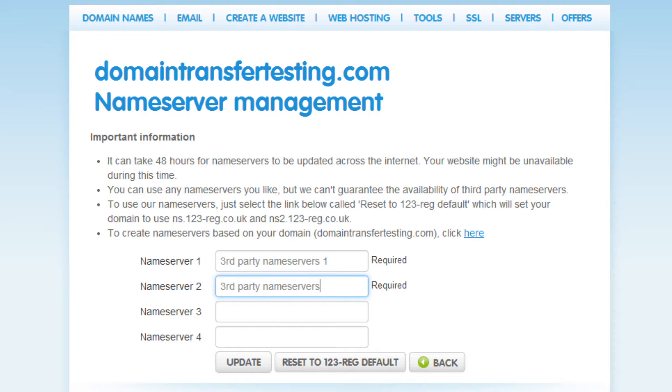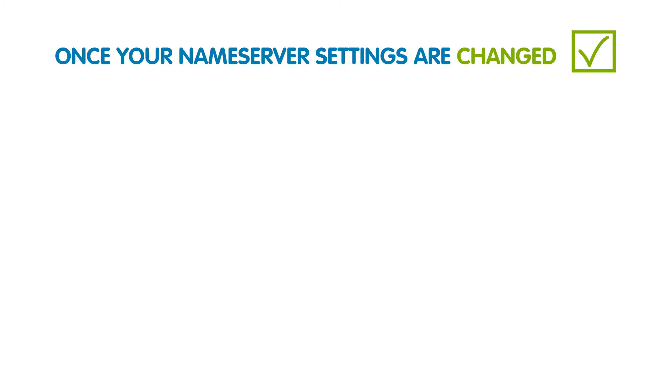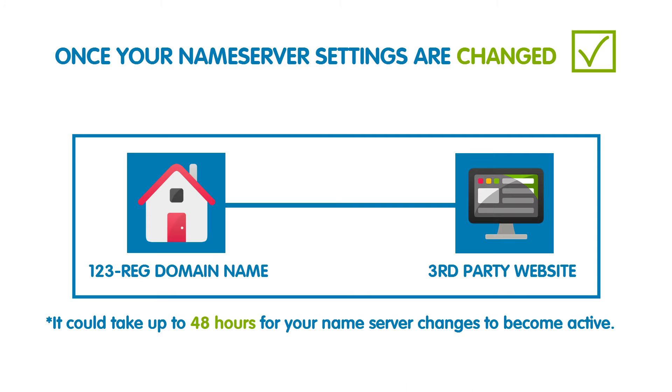Once you've entered them, just click Update and you should see a message stating your settings have been changed. So once these name server settings are changed, your 123reg domain name will point to your third-party website. Please note that it could take up to 48 hours for your name server changes to become active.